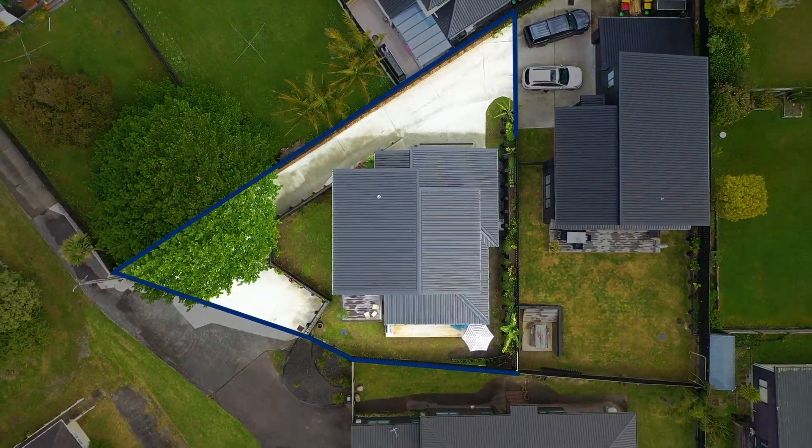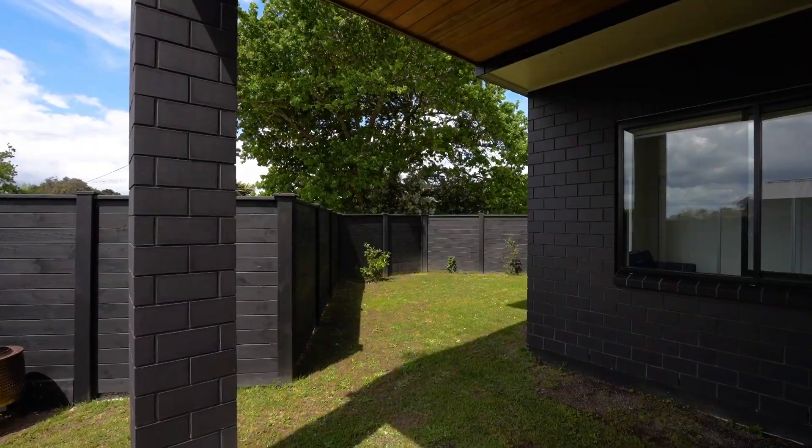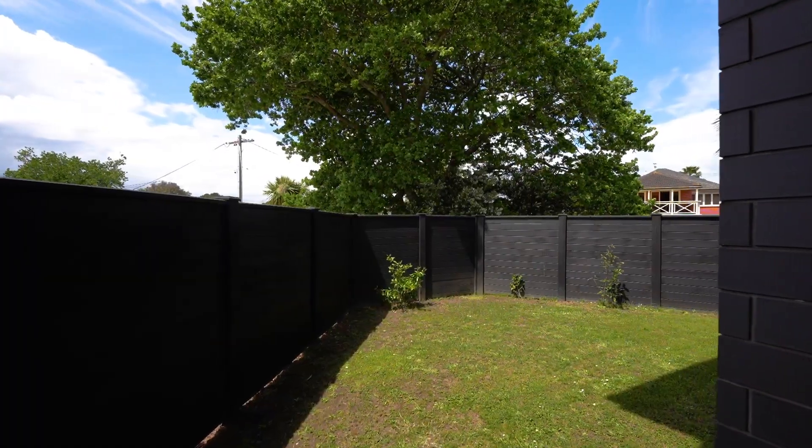The generous section size allows plenty of space for everyone to enjoy. A great lawned area for the kids and pets to play, and it's worth noting it's all fully fenced.